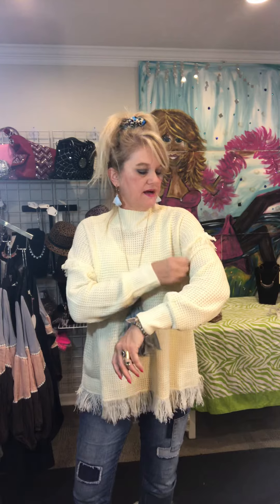It's a little oversized, it's got the fringe on the sleeves and around the bottom, so it's got a nice attention to detail. This one's a size medium, so it's a nice generous sizing — it comes in small, medium, and large.